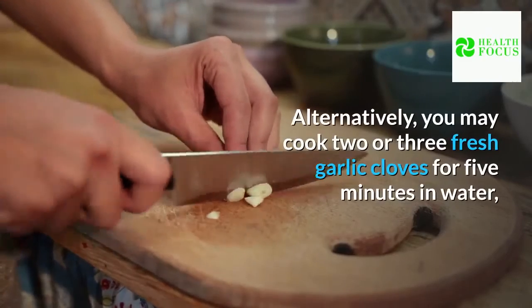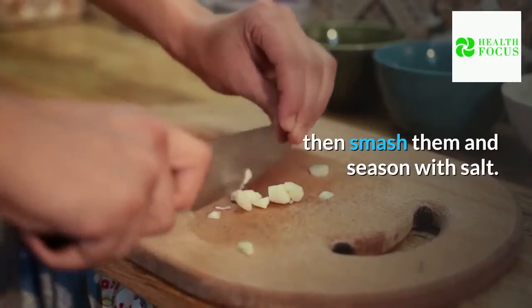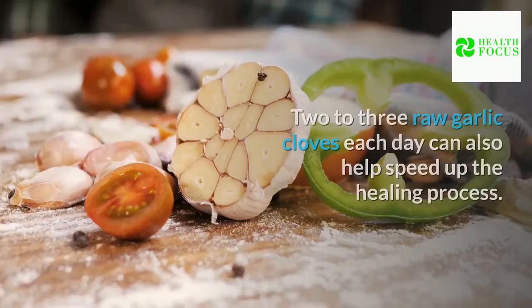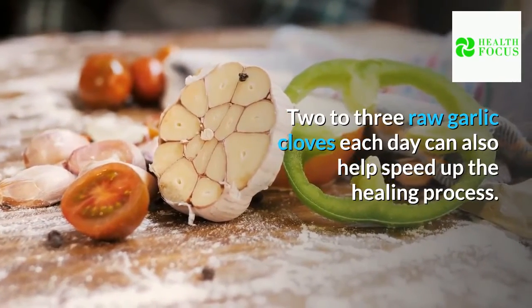Alternatively, you may cook two or three fresh garlic cloves for five minutes in water, then smash them and season with salt. Fill a clean towel with the mixture and lay it over the afflicted ear. Two to three raw garlic cloves each day can also help speed up the healing process.